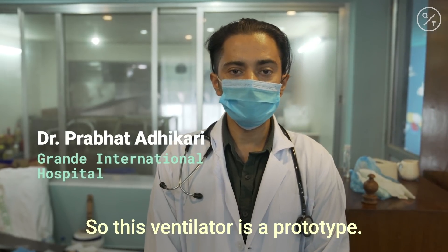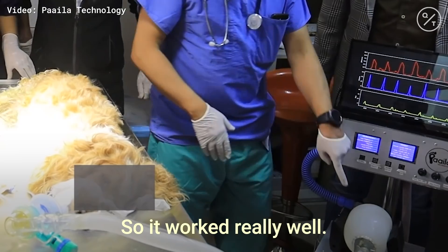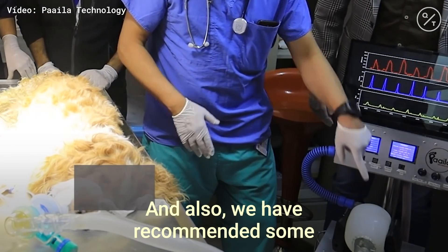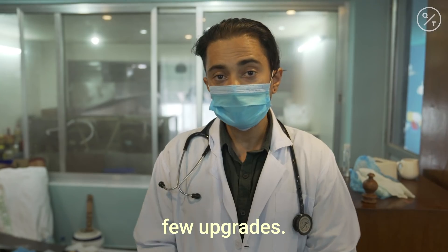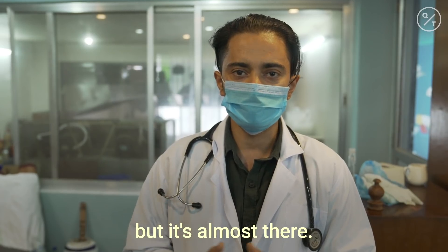This ventilator is a prototype and has been tested in some animal models. It worked really well, and we have recommended a few upgrades. Compared to a modern ventilator, it's not there yet, but it's almost there.